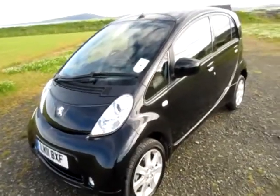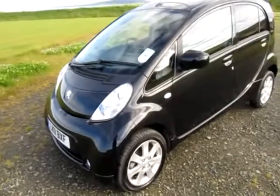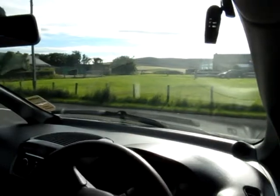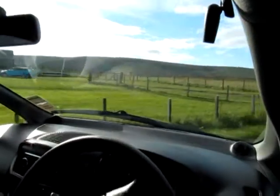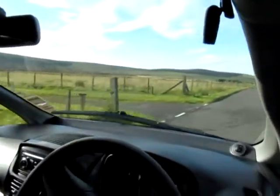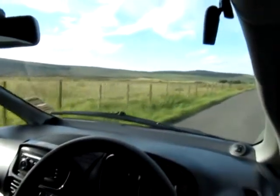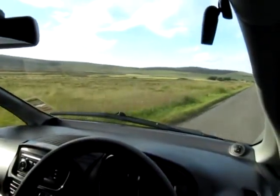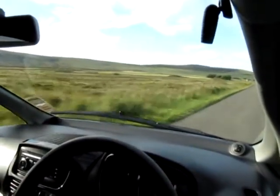Before I walk you around the car for a final inspection, I'll just take you for a short test drive. Welcome to the test drive — we're up and running. Drive it like a normal automatic. Of course, the first thing you notice is how quiet they are, and when you really want to accelerate there's plenty of power there.